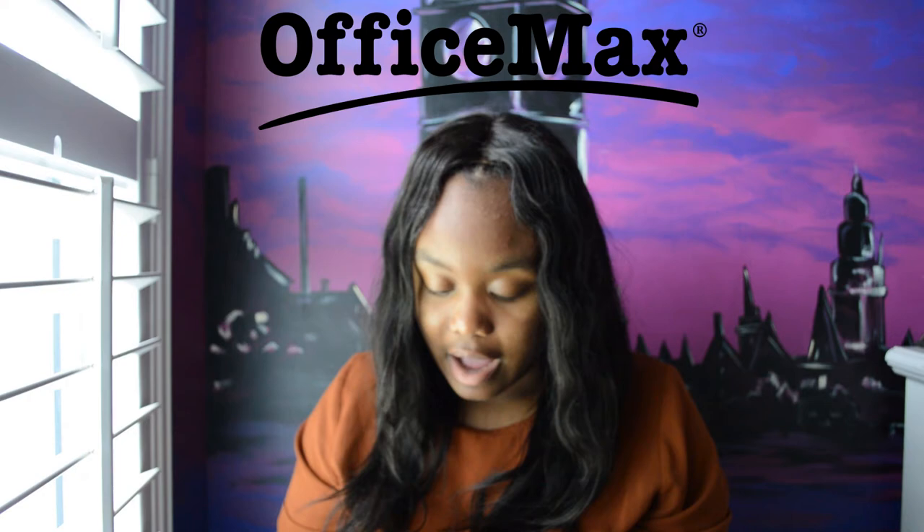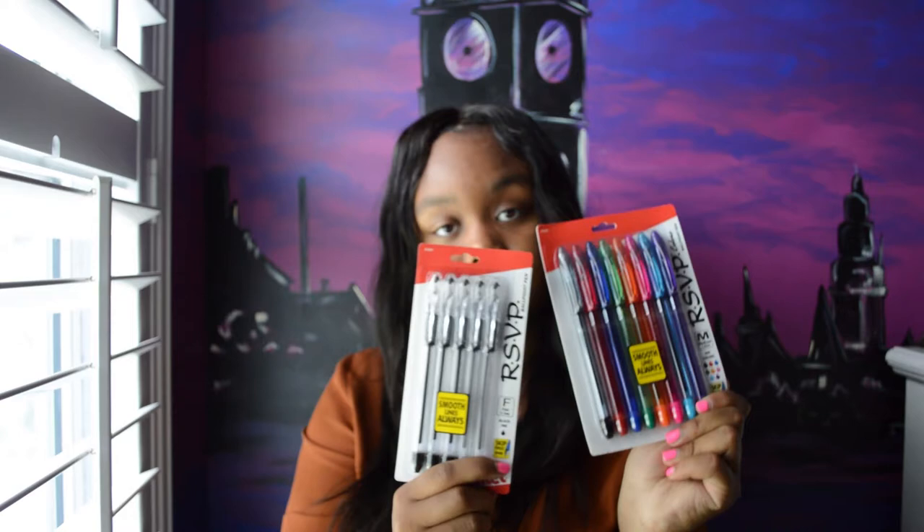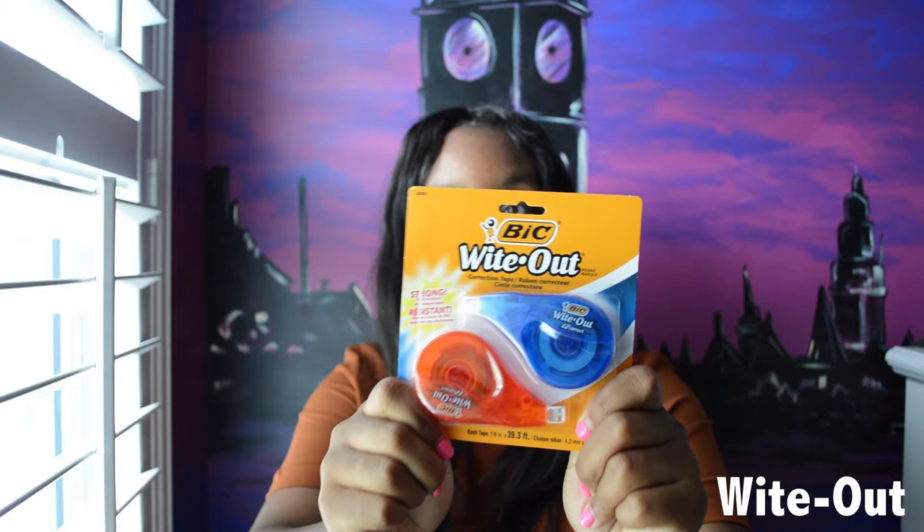I also have these RSVP pens — they are so nice. I have them in different colors plus a pack of plain black pens as well, and these are medium sized. I'll also carry some whiteout for those mistakes that inevitably always happen. I also have a set of blue pens because apparently if you write things in blue ink you'll retain it better, so I always have some blue pens with me as well. All of this will be in my pencil pouch once the school year begins.